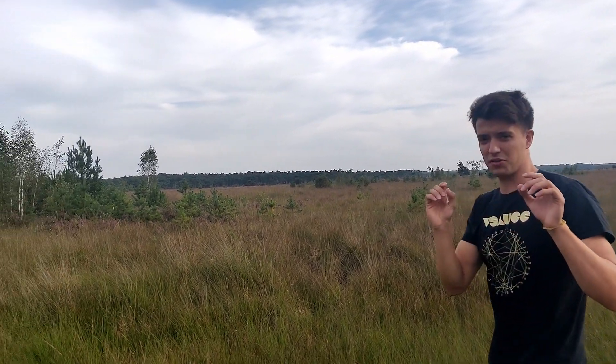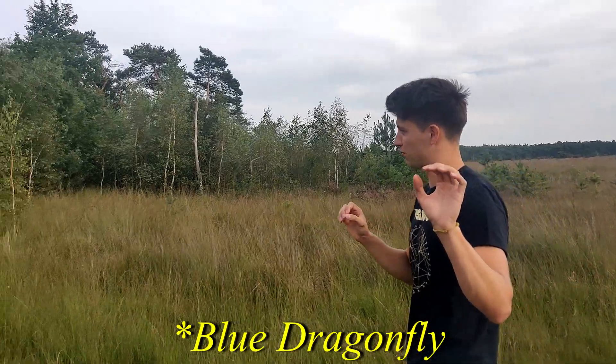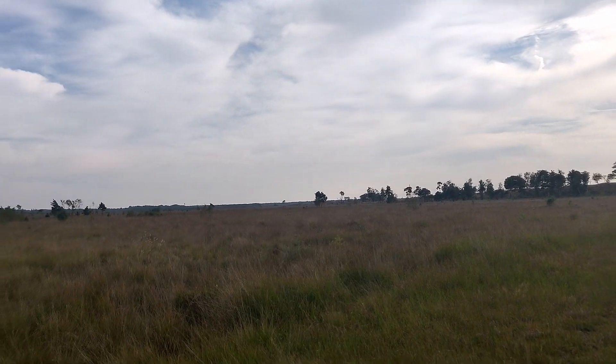Okay guys, we found our first subject. You won't see it yet but there's a very large blue — if you manage to capture some better footage you will see it right now on the screen probably.